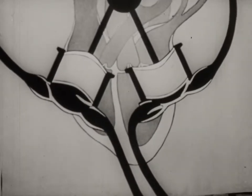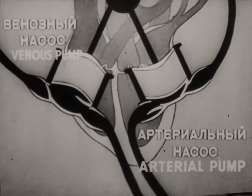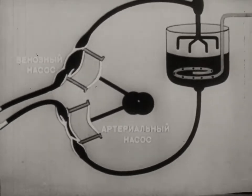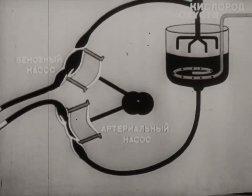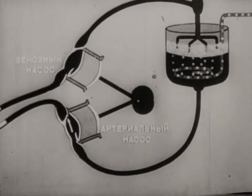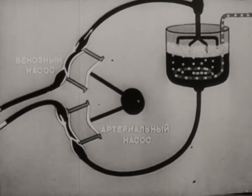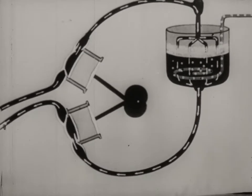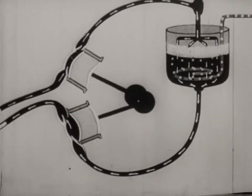The autojector works on the same principle. The apparatus includes a system of pumps for supplying blood and drawing it out. The arterial pump supplies the organism with arterial blood. When the blood has given up its oxygen, the venous pump draws it back into the reservoir. Here, just as in the lungs, it is enriched with oxygen and returns into the organism, ensuring the necessary metabolism.